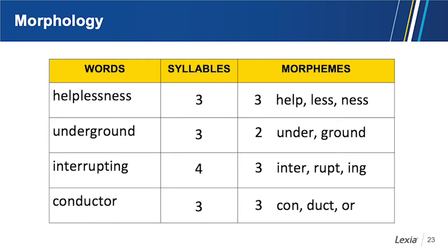A helpful activity is to have students look at words and first count the number of syllables — how many beats or claps are in the word — and then think about the morphemes. Sometimes the number of syllables and morphemes are the same. In helplessness, there are three beats and three morphemes: help, less, ness — a base word and two suffixes. Underground has three syllables but only two morphemes: under (a prefix meaning below) and ground.